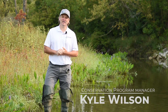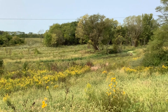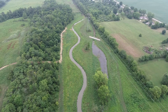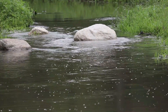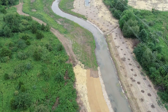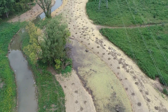Hi everyone, I'm Kyle Wilson, Conservation Program Manager with Franklin Soil and Water Conservation District, and I'd like to welcome you to Hellbranch Meadows. The property is owned by Franklin Soil and Water, located in the Hellbranch Watershed, which is Franklin County's main tributary to the State and National Scenic River, the Big Darby Creek.